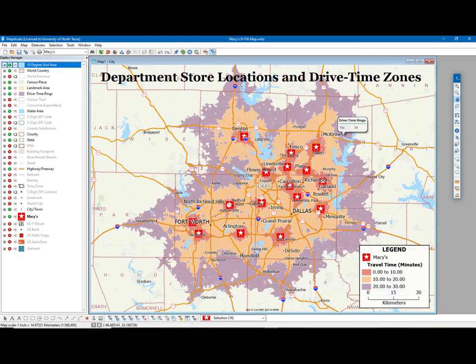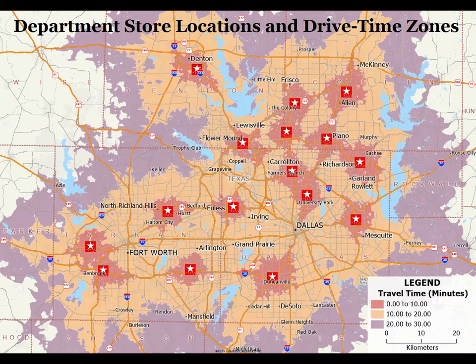Drive-time zones represent the geographic area that is within a given automobile travel time of a store or other location. This travel-based buffer analysis defines the local markets that are located within a series of three increasing drive times of an individual store location: 10, 20, and 30 minute travel times.